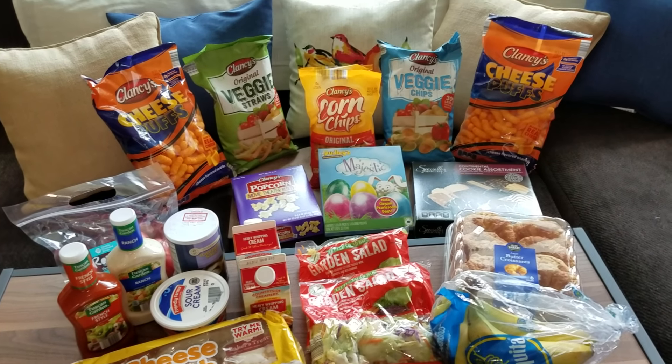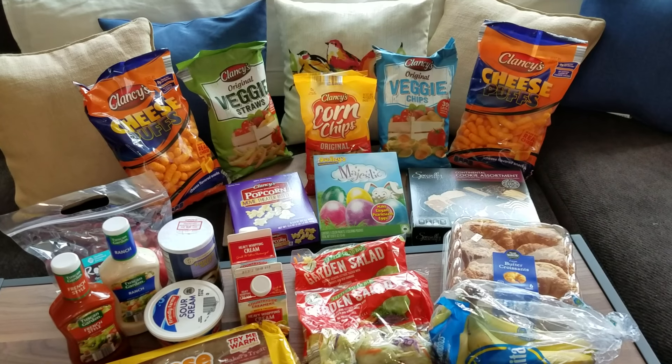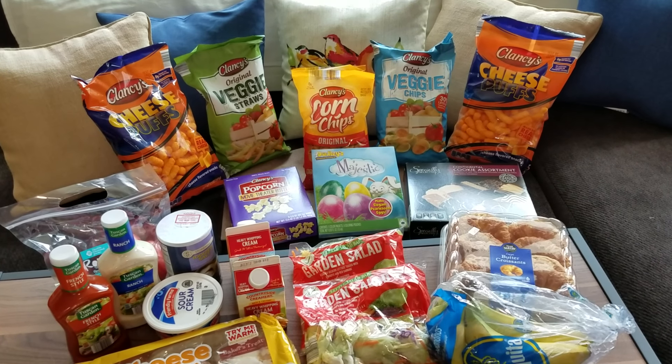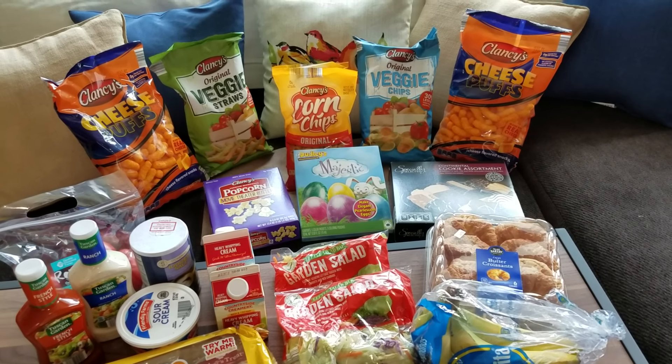Hi everybody, it's Amy from Bargain Beauty and I am here to show you guys what I got at Aldi today. This is kind of a spring break Aldi haul because my daughter is home this week, so I did stock up on a lot of snacks — junk food and teenagers kind of just go together.